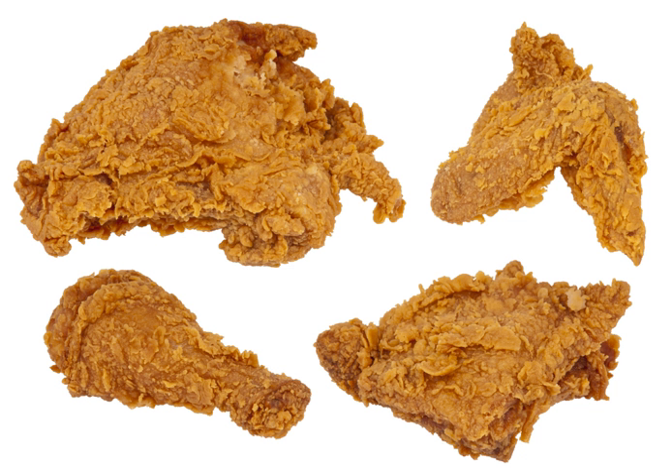This process of flouring, frying, and simmering in gravy is known as 'smothering', and can be used for other tough cuts of meat, such as Swiss steak. Smothered chicken is still consumed today, though with the exception of people who raise their own chickens or who seek out stewing hens, it is primarily made using commercial broiler chickens.